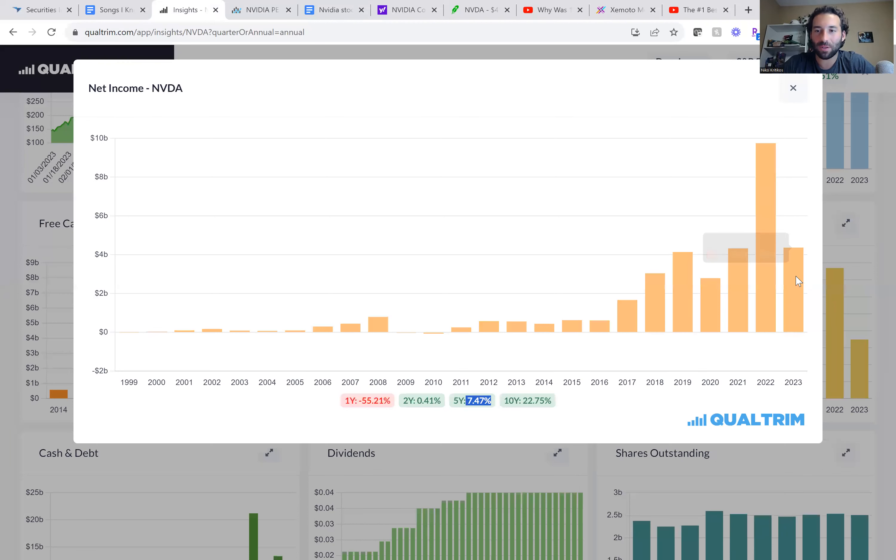Welcome to Stock Talk with Nico Criticos. Today we're going to do some stock analysis for NVIDIA stock. As you can see, this stock has had a great year, up over 170% this year. The market cap on this company is now over a trillion dollars. So let's see if NVIDIA is still a buying opportunity or if it's time to sell the stock.